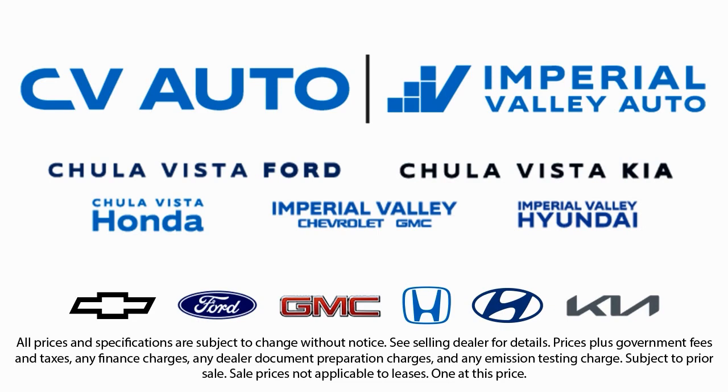We have one of the largest inventory selections in Southern California. So come see us today and drive home in the vehicle that is just right for you.